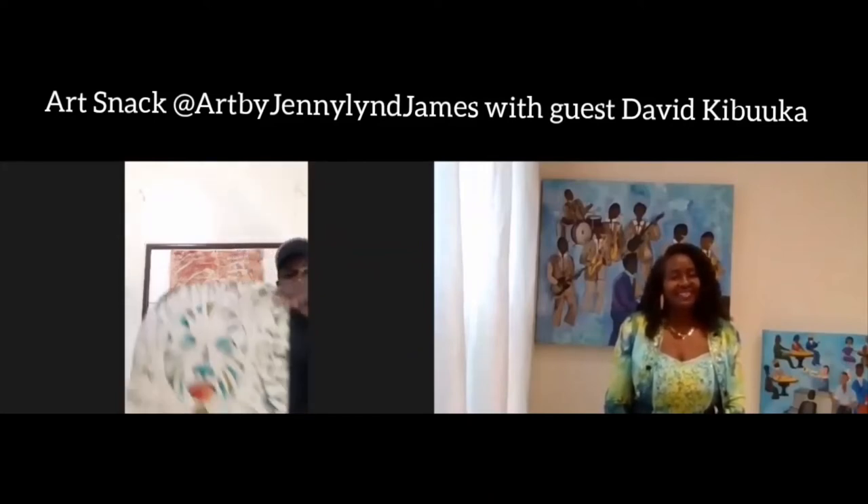In tie-dye it's mostly just the tying of the fabric. But in modern batik we use wax and dyes on fabric. It's not the traditional batik that is from Indonesia. This is a technique that my late brother and I kind of came up with. So by the time I came to Toronto, I already had this amazing technique.